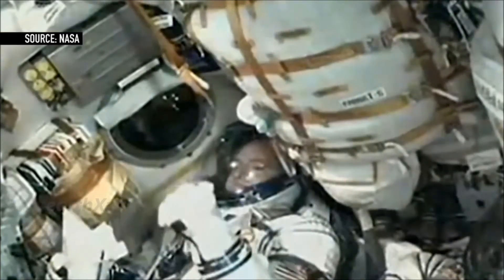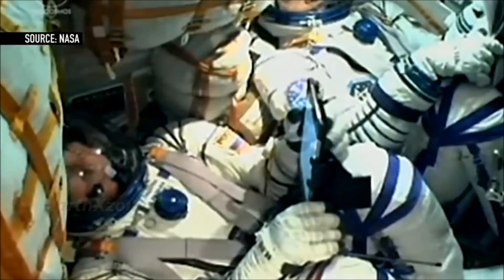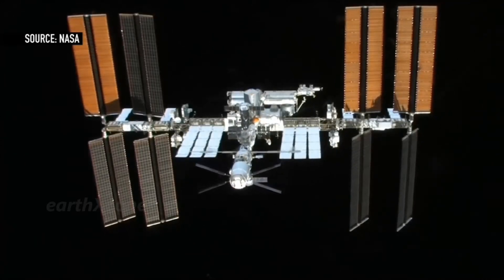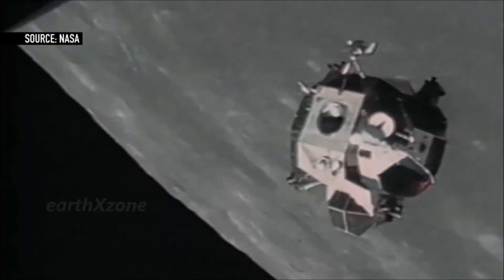Scott Kelly will stay twice as long as any U.S. astronaut has ever stayed on the space station, giving scientists a chance to study how the human body responds to long-duration space flights. On Earth, scientists will perform parallel studies on Kelly's identical twin brother, retired astronaut Mark Kelly.